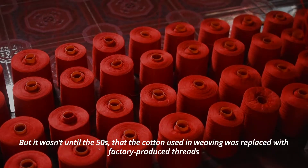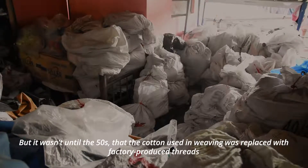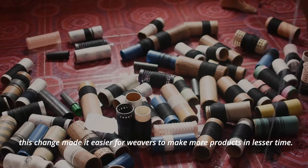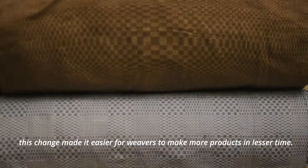But it wasn't until the 50s that the cotton used in weaving was replaced with factory-produced threads. This change made it easier for weavers to make more products in lesser time.